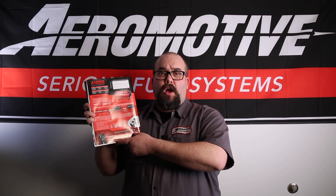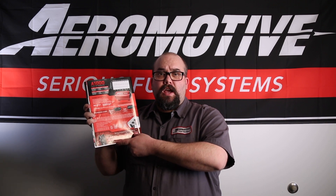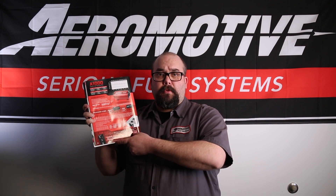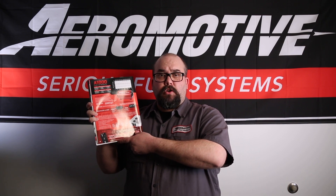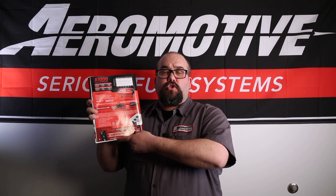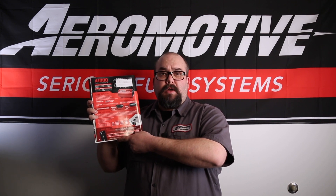Some of the features of our A1000 fuel pump are: it has 10 ORB inlet and outlet ports, it works for EFI and carb rated applications, it is a fully submersible fuel pump, so it is good for drop-in custom applications. It works for blow-through carb applications, and it is also capable of working with our original fuel speed pump controller, which is now available in our true variable speed brushless pump series.